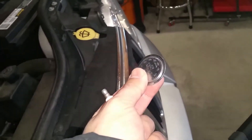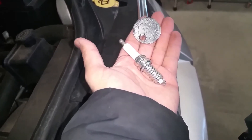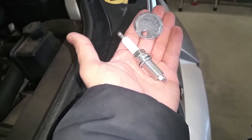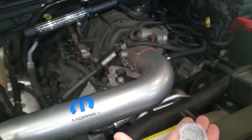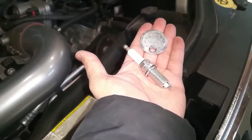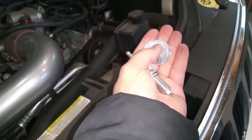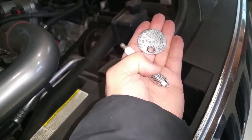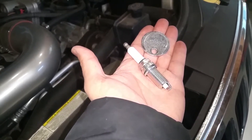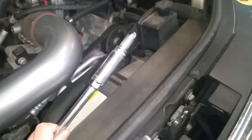Before installing the spark plugs and torquing them down, you're going to gap them. I use this simple spark plug gapper tool. These get gapped to 40 to 43 thousandths — I believe the 2009 5.7 Hemi calls for 40 thousandths, so I'm gapping mine to 40. Then I'll put some anti-seize on the threads and torque them down to 14 foot-pounds.